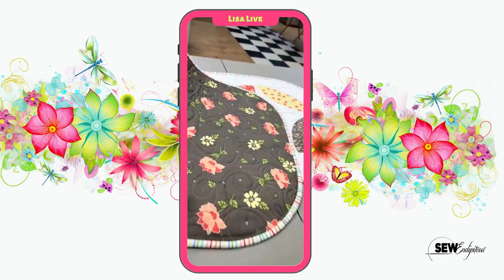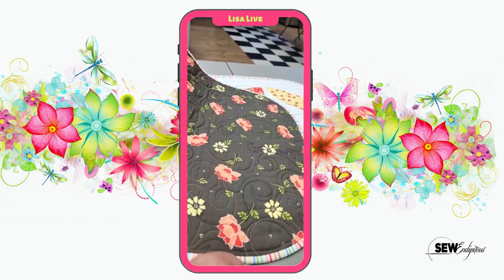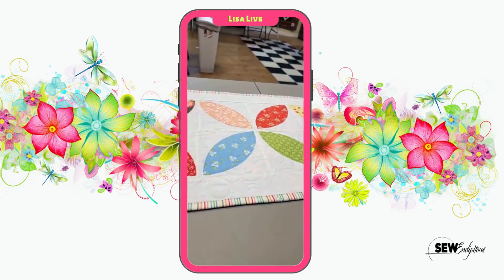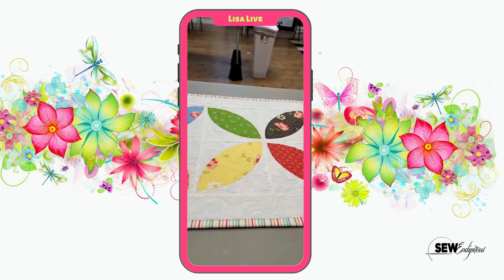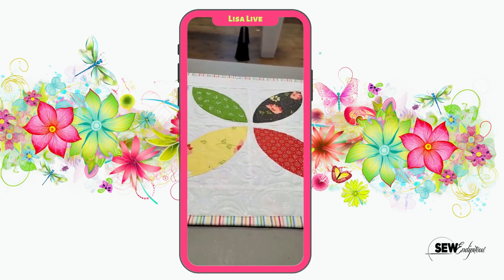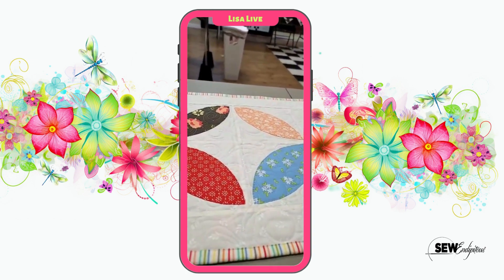Here's the backing to that. I did quilt this on my Epic — the in-hoop embroidery. We're going to talk about the Epic Two in a minute. Super cute.